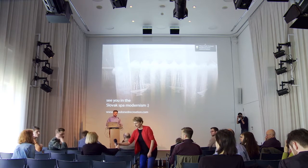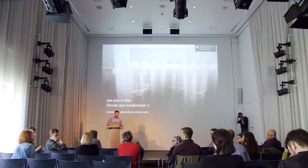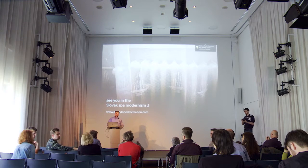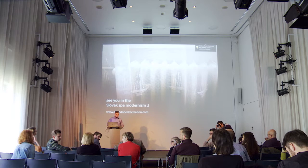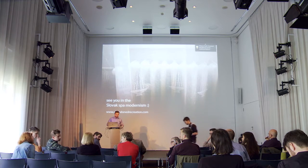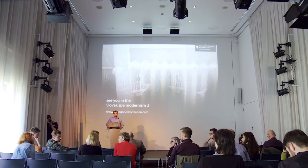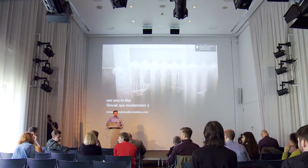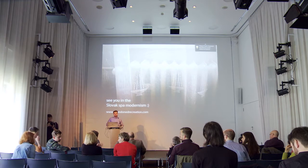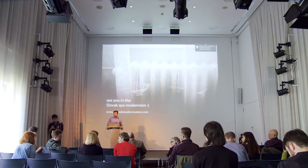Question from the audience: Did there exist any common agreement between architects, commissioners, and authorities — for example Zdravoprojekt — that architecture for sanatoriums or recreational spaces should be different, better designed, with individual projects enabled? For comparison, in Lithuanian recreational areas there existed a common agreement which enabled architects to design more modernist or avant-garde projects — a space for escape for modernist architects to create more interesting designs. Is there any evidence of such a thing in Slovakia?